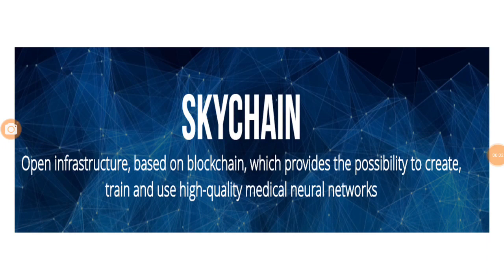Hi guys, welcome to another video from the Crypto Gurus. Today we are going to do a review of Skychain. Skychain is an ICO which has recently become very popular after it was launched and after its pre-ICO got completed. We are going to look at what is Skychain, what it is trying to do, what is the roadmap, how does Skychain work, what is the plan of the token sale, and the reason why we feel you should invest in it.